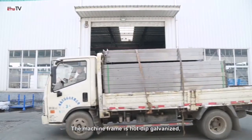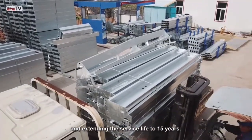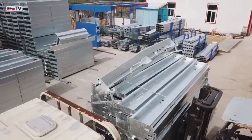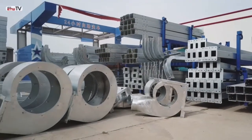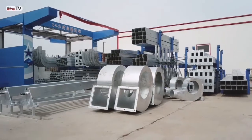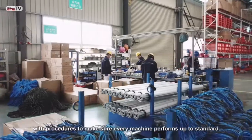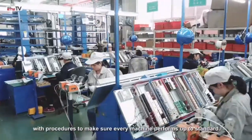The machine frame is hot-dip galvanized, improving corrosion and rust resistance and extending the service life to 15 years. Parts assembly and product testing are conducted in strict accordance with procedures to make sure every machine performs up to standard.